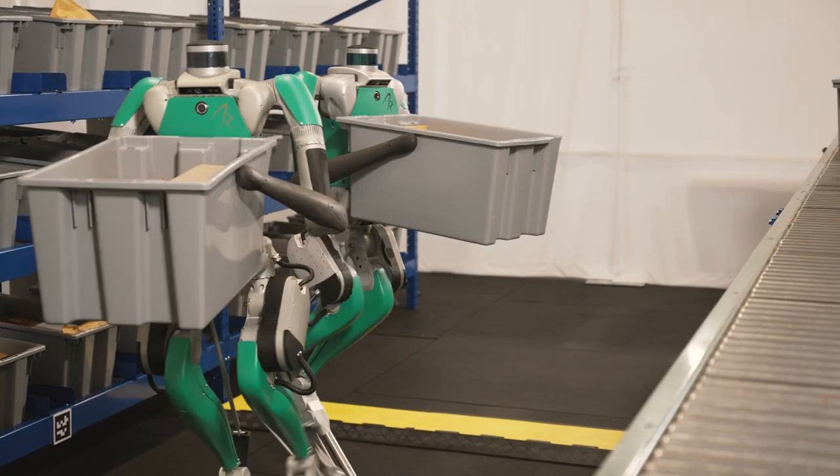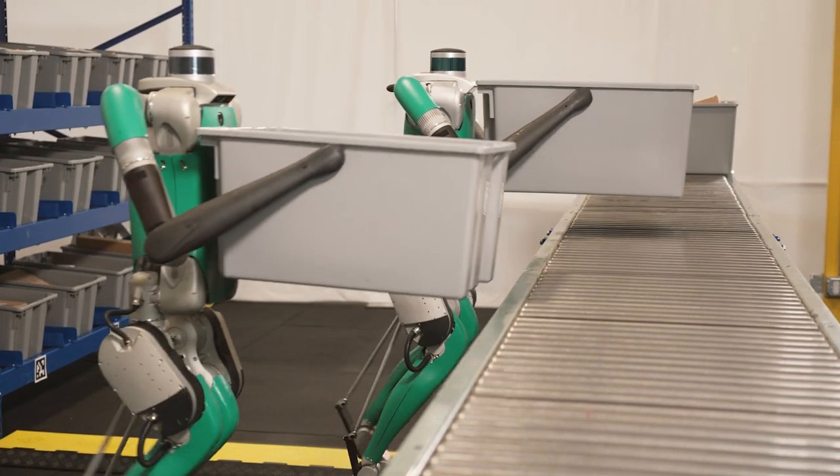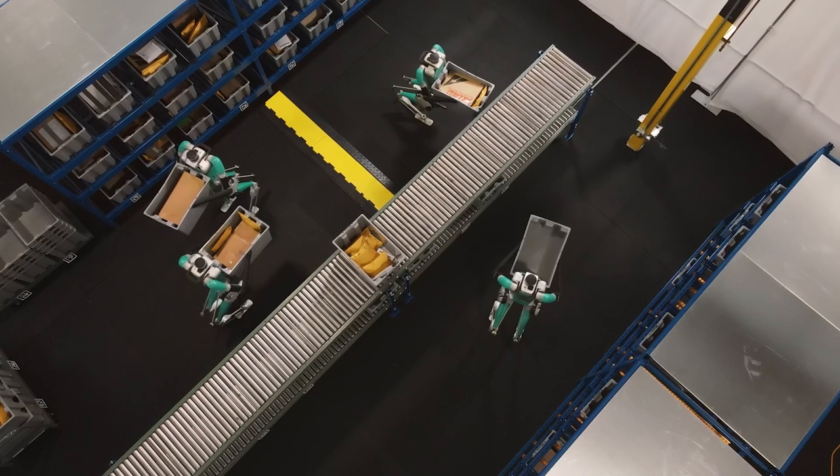Digit robots are multi-purpose machines of automation, trainable to perform not one, but any dull, repetitive, and dangerous task, in nearly any environment. This is Digit. Made for work.